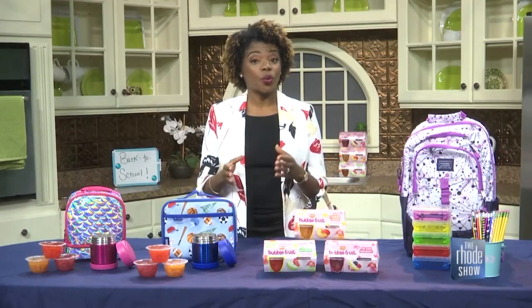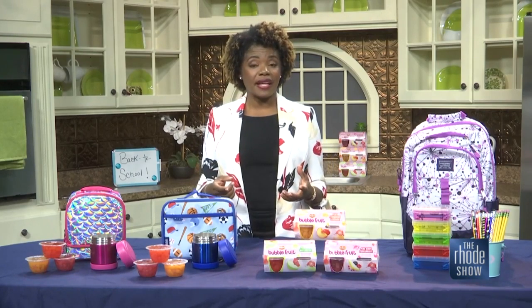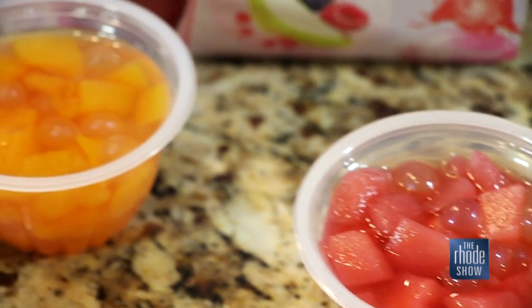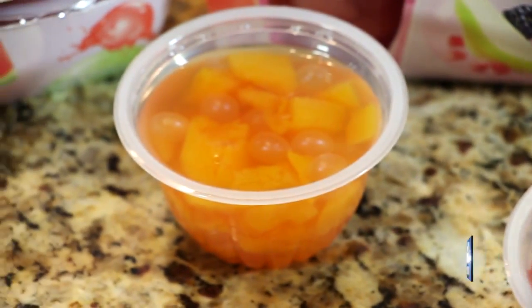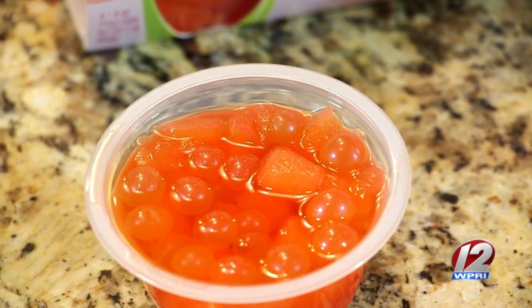Bubble fruit contains real fruit, real fruit juice, and less sugar than competitive fruit gel products. And unlike the popping boba found in frozen yogurt or tea shops, Del Monte developed a popping boba recipe that does not contain artificial colors or even artificial sweeteners.